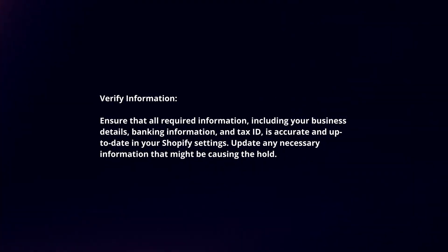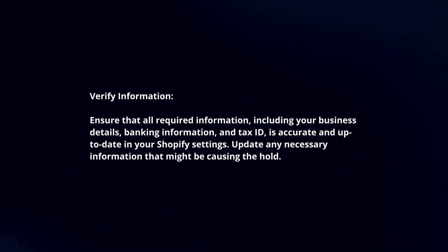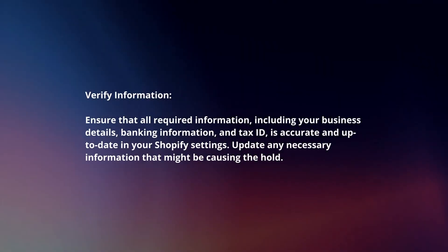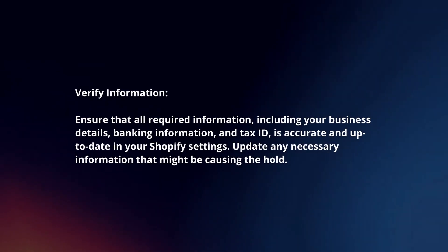Verify information. Ensure that all required information, including your business details, banking information, and tax ID, is accurate and up-to-date in your Shopify settings. Update any necessary information that might be causing the hold.